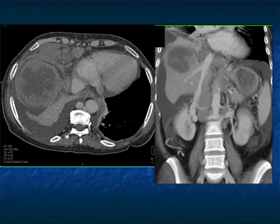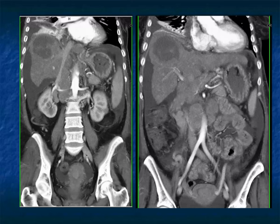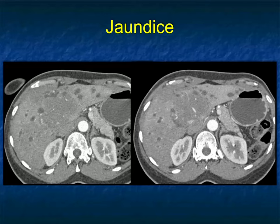Hepatoma and cholangiocarcinoma have nodes sometimes, but they're central in the hilum — not above the diaphragm and not in the periaortic region. This was a really unusual but great example of lymphoma involving the liver, considered primary lymphoma with adenopathy on pathology.